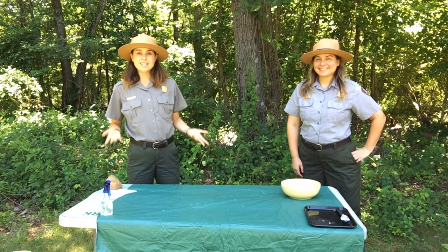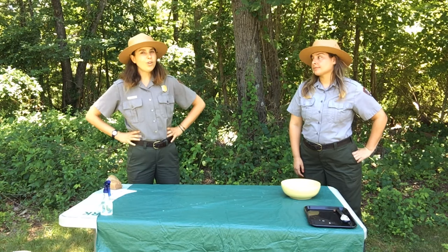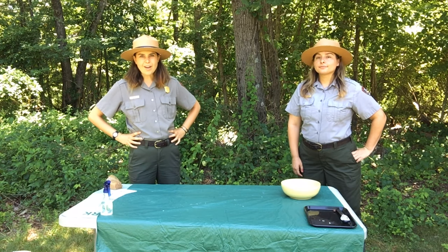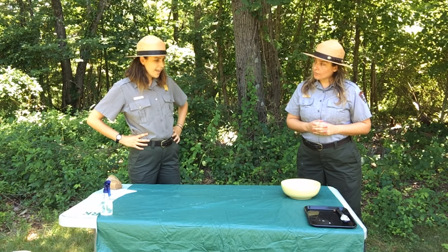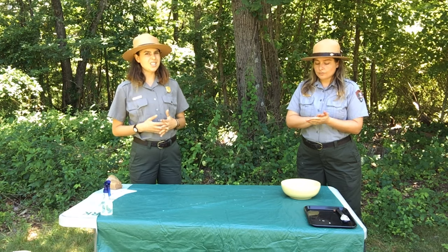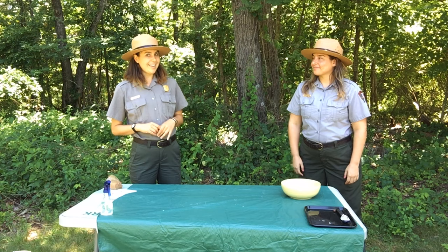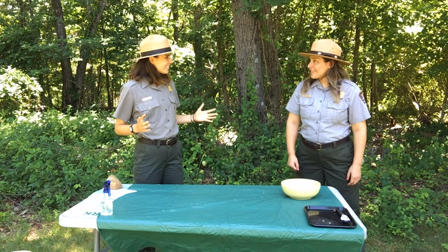The best thing about all of these recipes is that you can do them at home to learn about these rocks too. Before you get started, make sure you grab one of your favorite adults to help you out and keep you safe. Now we have all of our ingredients right here, but before we got started, both Ranger Miranda and I did wash our hands so we don't get any gross germs on anything we're going to be eating later. So with that, let's get started!